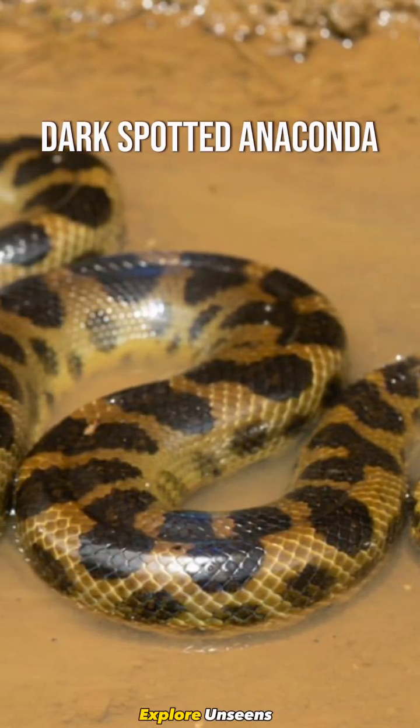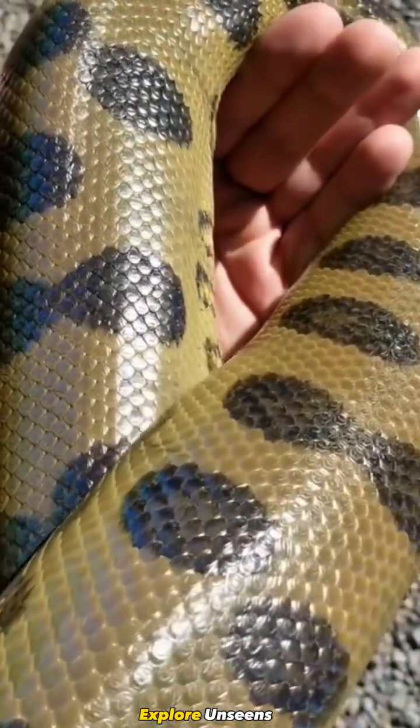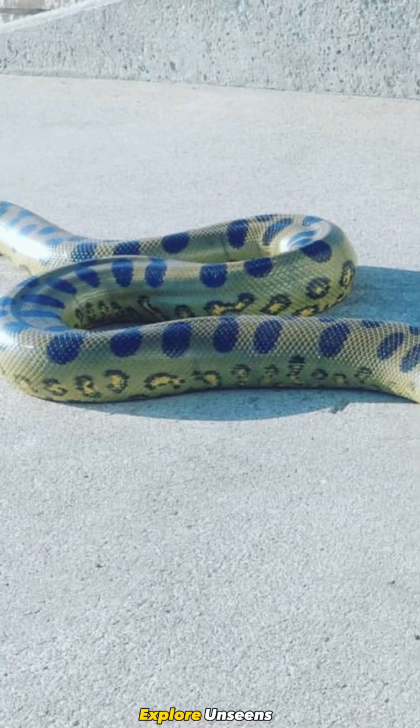Number three, the dark-spotted anaconda. They are characterized by their black or dark-brown-based coloration with reddish-brown spots scattered along their body.